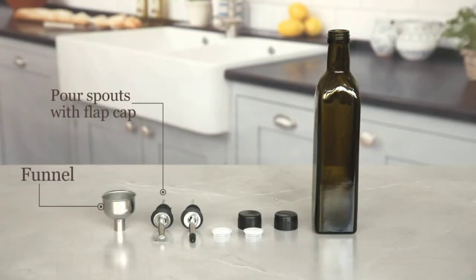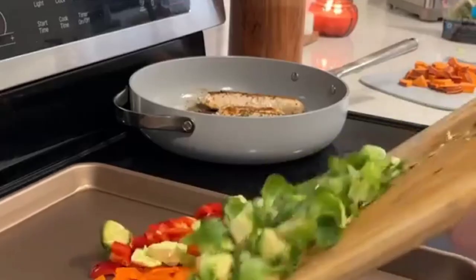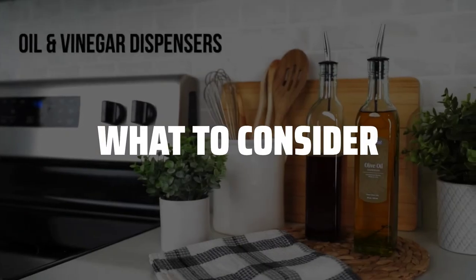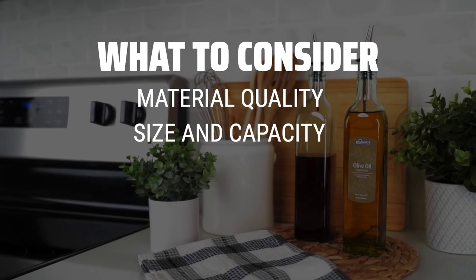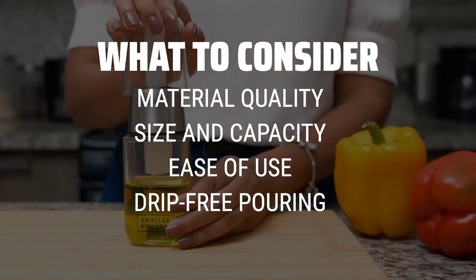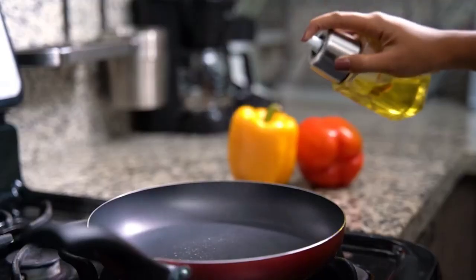The best oil dispensing bottles are probably one of the most essential kitchen tools for any home chef or cooking enthusiast. When choosing the perfect oil dispensing bottle, consider factors such as material quality, size and capacity, ease of use, and drip-free pouring to ensure a seamless cooking experience.